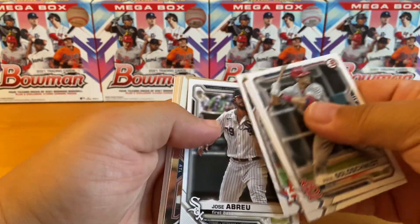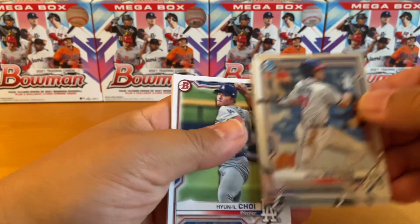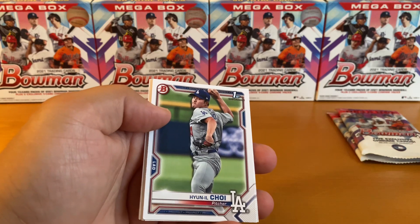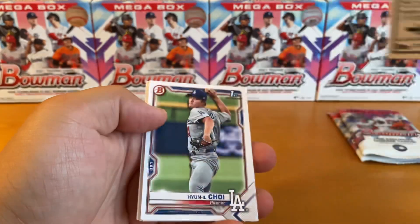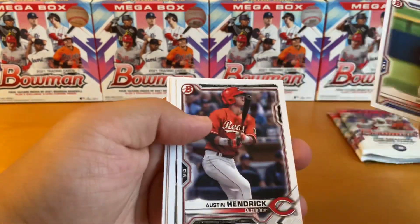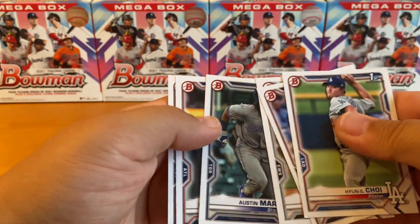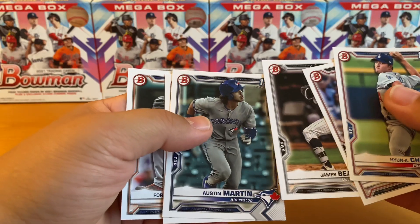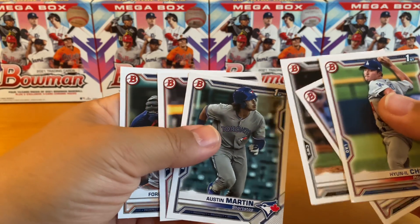Goldie, Mookie, Drew Waters, and Logan Gilbert. So no firsts except for Antonio Gomez — I'm not even sure how old he is. He is 20 this year. Choi, Hendrick, Beard, Martin. Why did I get two? I got two sets of paper — I got the Austin Martin paper. But that's unexpected.